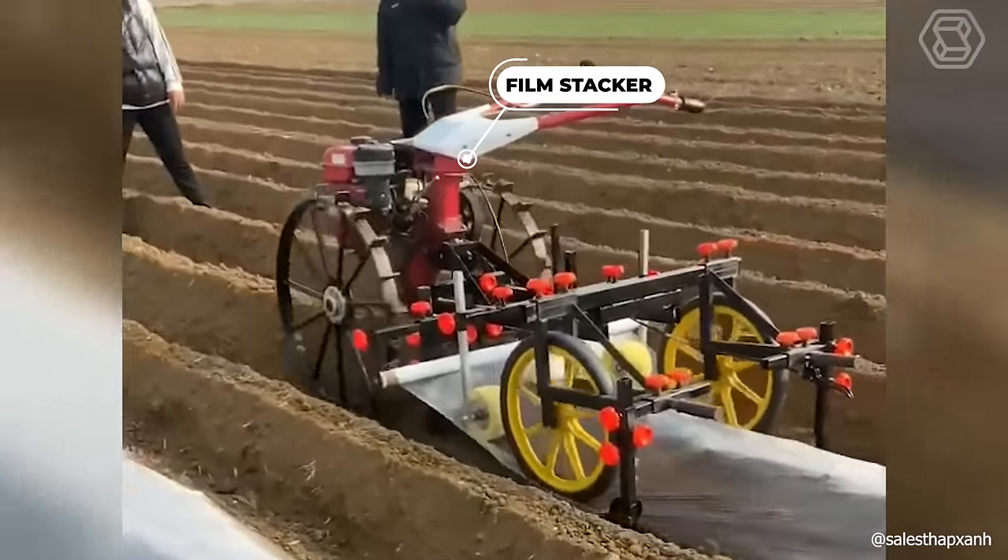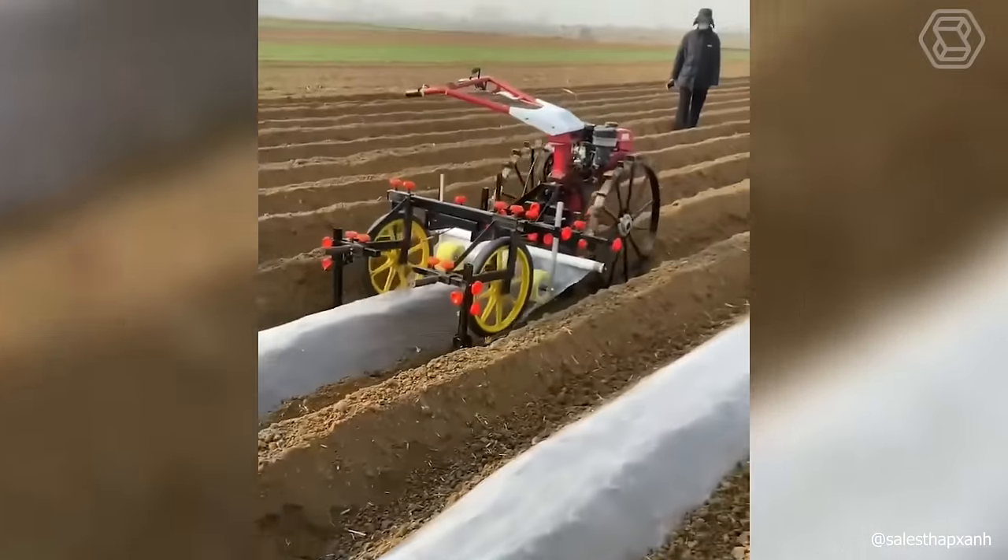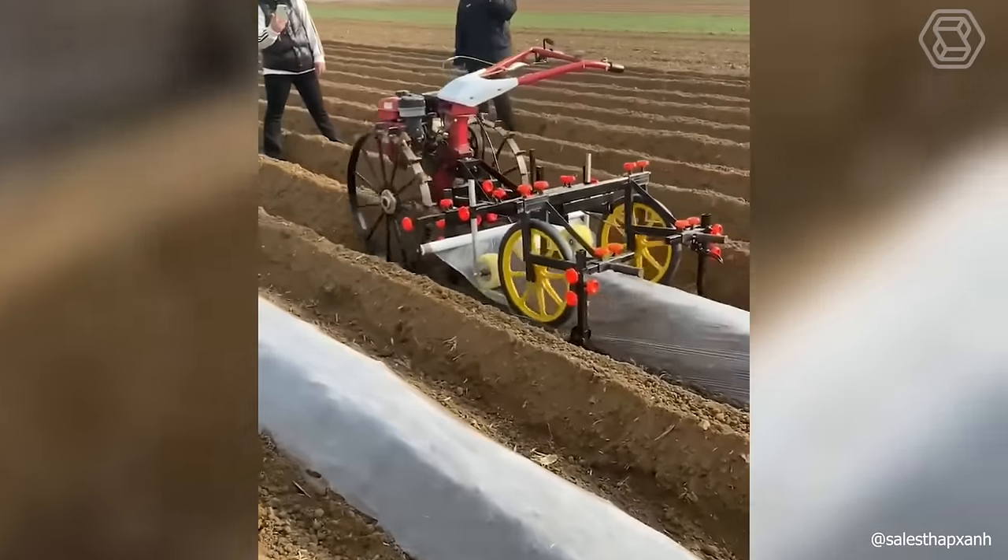And here's another robotic helper — a film stacker that will take good care of your future crops. You can rely on it.